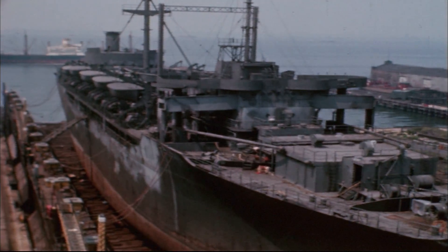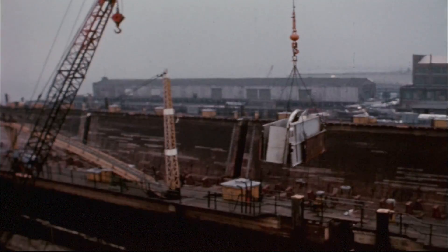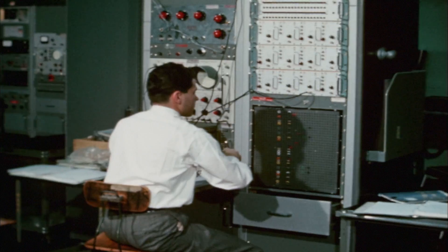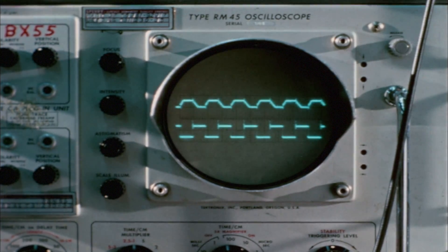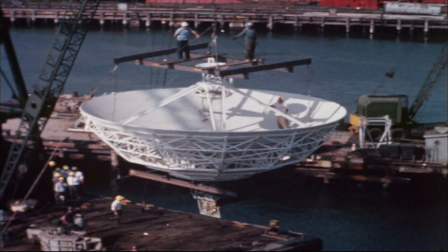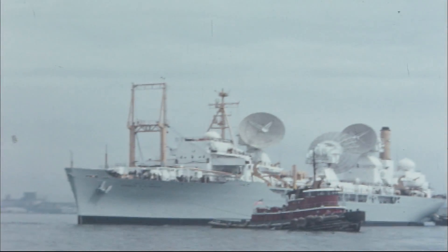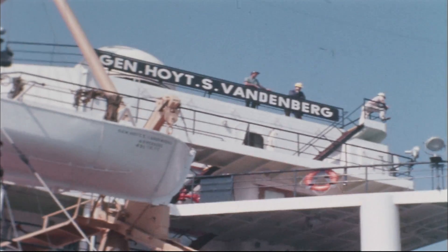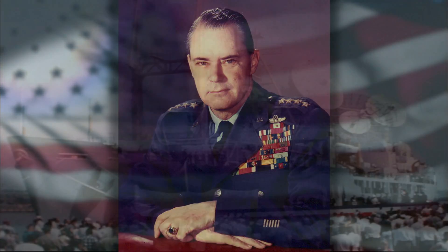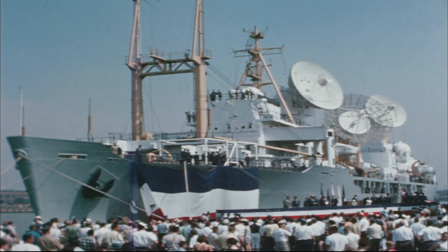It took thousands of man-hours to convert the vintage transport vessel into a mobile missile tracking station. Outfitted with the latest technology of the time, her mission would be to provide exact data on all phases of a missile's performance from launch through termination of flight. It was during this time that she was renamed the USAFS General Hoyt S. Vandenberg, after one of the founding fathers of the United States Air Force. After two years of intense work, she was ready to assume her new duties.